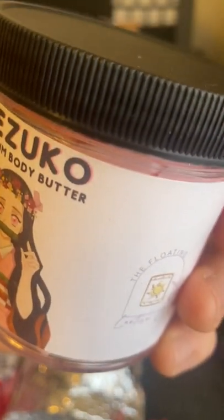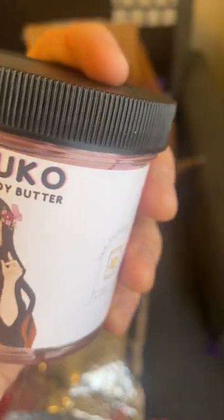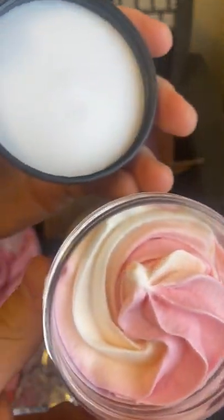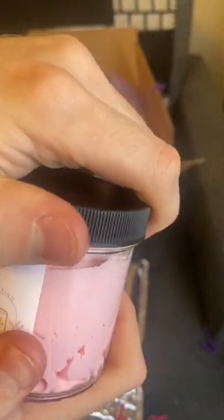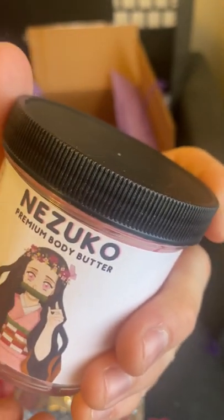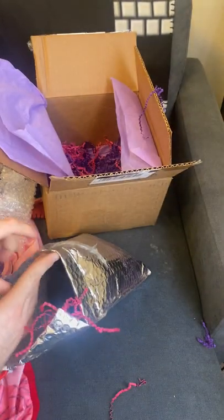The next thing we have is Nezuko Body Butter. It matches her color scheme as well. Nezuko is a character from the manga and anime series Demon Slayer, so it's really cool that this product was inspired by her.